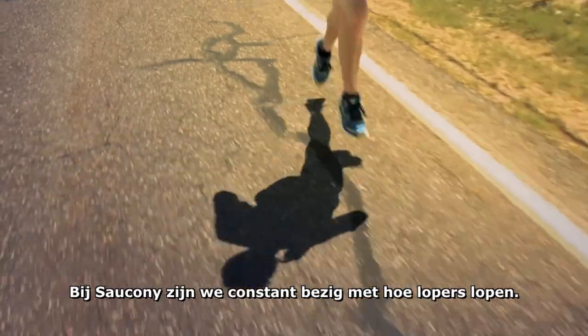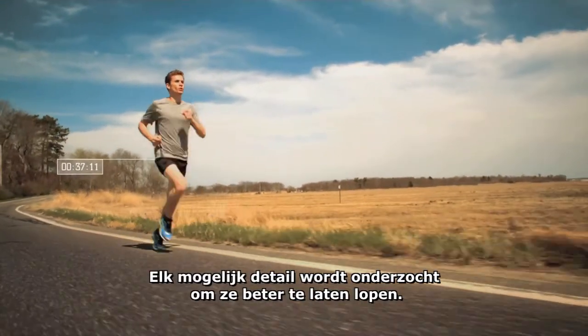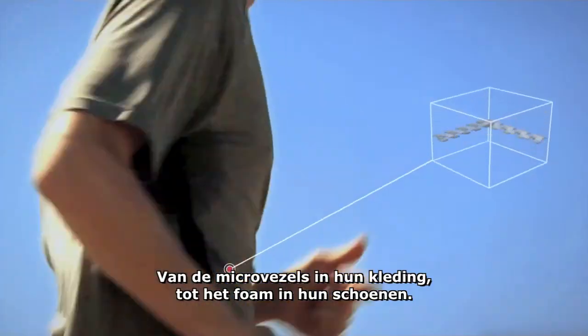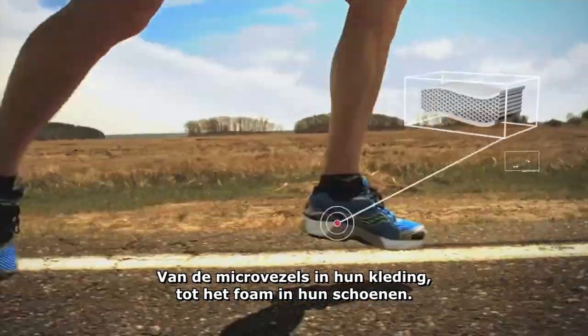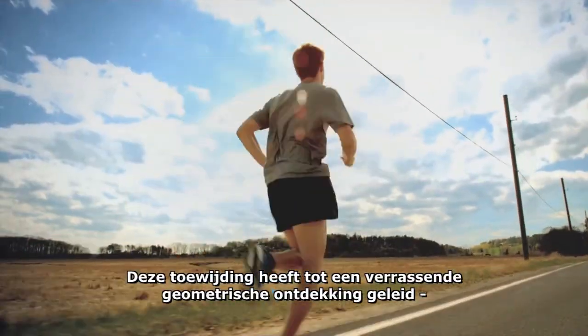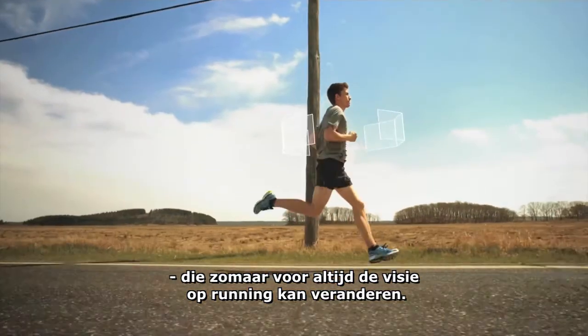At Saucony, we're constantly thinking about how runners run, diving into every possible detail to help them run better. From the microfibers in their clothes to the foam in their shoes. This commitment has led us to make a surprising geometric discovery that may very well change the trajectory of running forever.